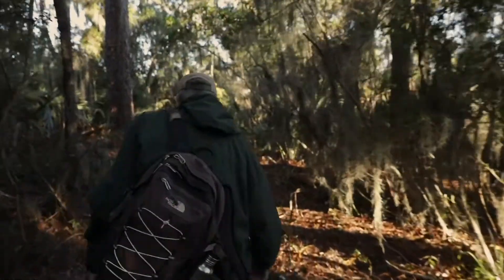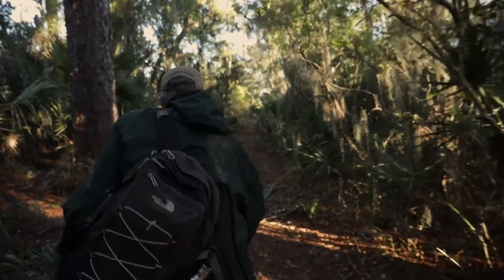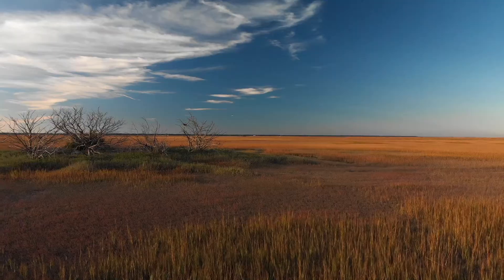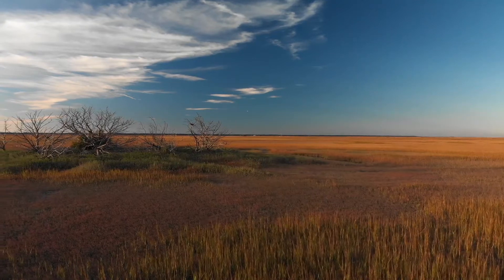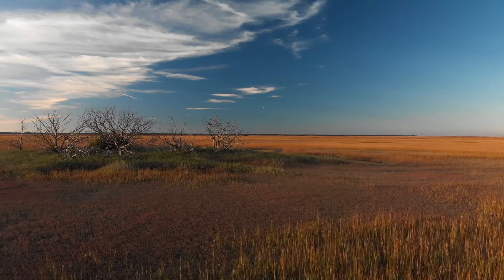Growing up here in the coastal area — I'm 73 — I've seen whole hammock islands or marsh hammocks disappear, and you see many, many acres of dead forests that have been flooded by rising sea level.